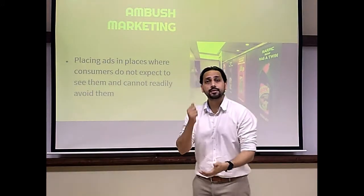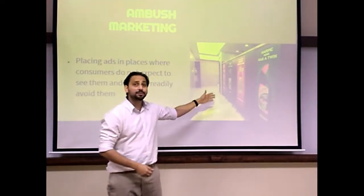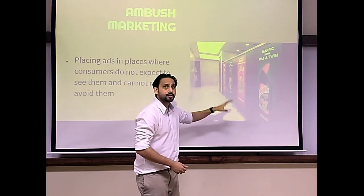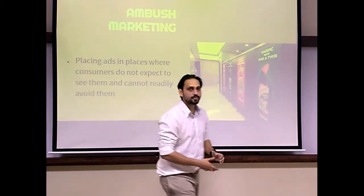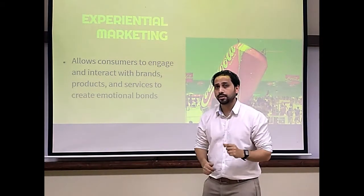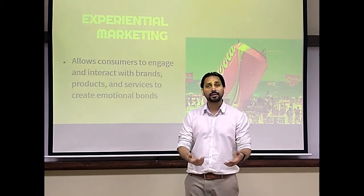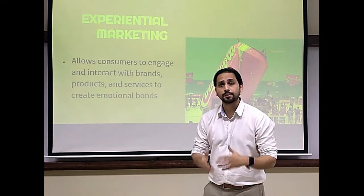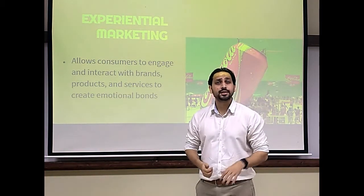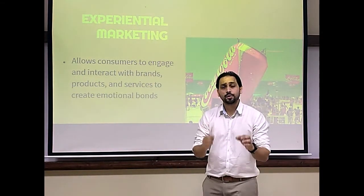We have seen brands stamping their logos on supermarket eggs, and we have seen advertisements in washrooms — how can you avoid that? It will definitely make an impression. Another method of breaking the sensory clutter is through experiential marketing, which allows consumers to engage and interact with the brand, forming an emotional connection. Many companies use sporting events, music concerts, and community festivals to create an environment around their brand.